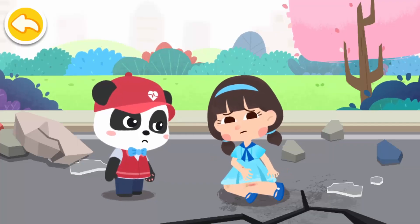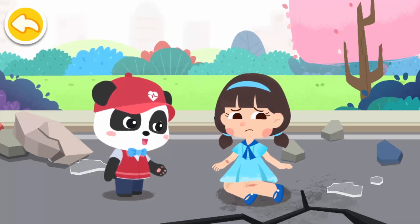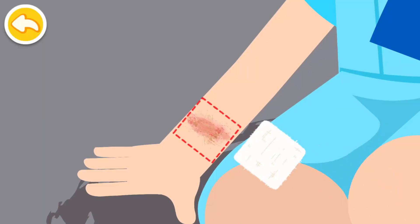When the earthquake struck, I fell down and got cut by glass on the ground. Don't worry — I am coming to give first aid. Put on protective gloves and apply pressure with a dressing on the wound to stop bleeding.